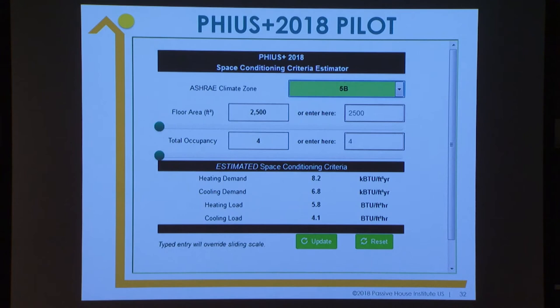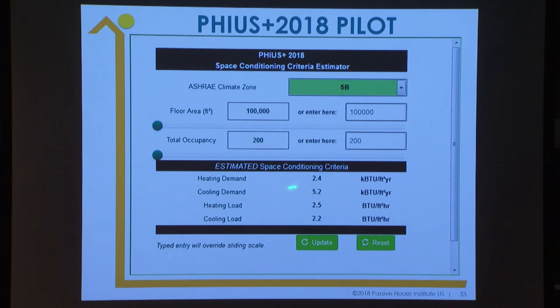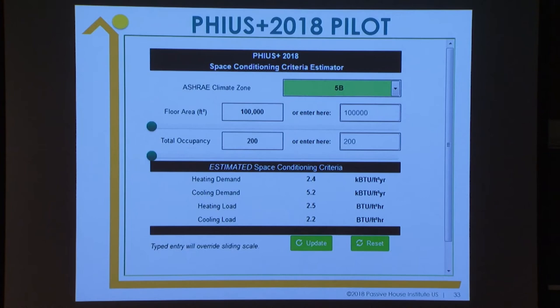As an example, in climate zone 5B, for a small building you are heating-dominated with some cooling. But if you go to a very large building in the same climate zone — 100,000 square feet, 200 people — the criteria flip. So based on typology and occupancy, it is really critical that you have the right targets — they will inform your design. And the peak loads are good news: they are very close to each other for systems design, and very low.